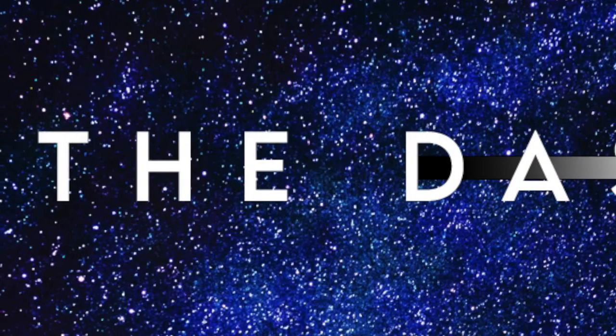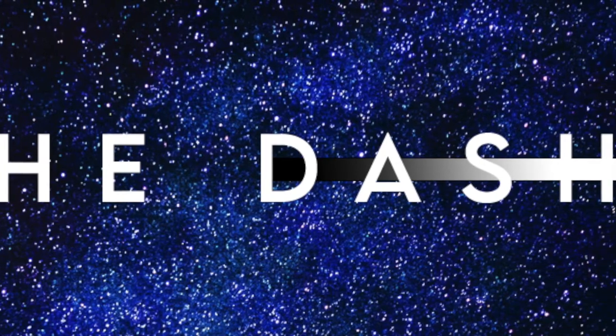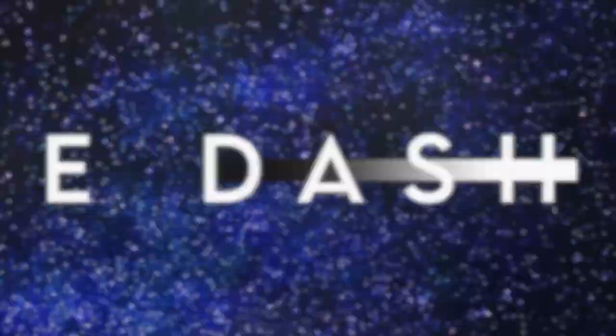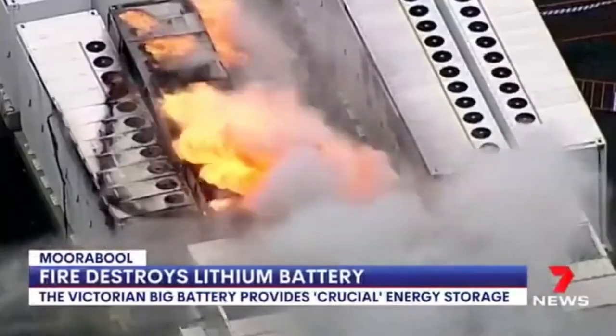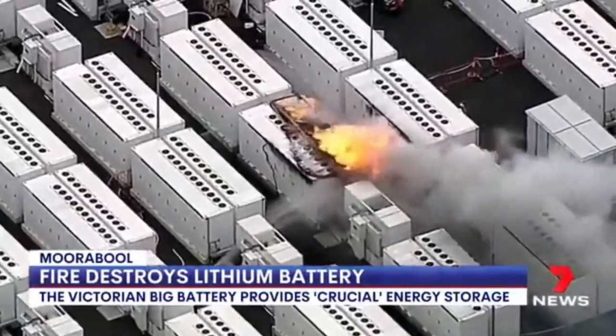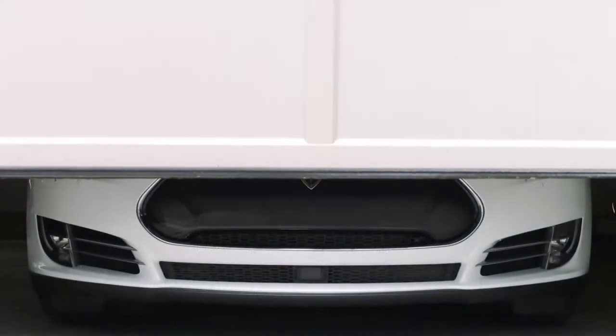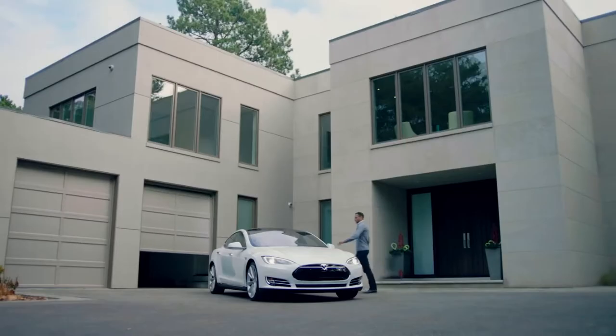Hello, and welcome to The Dash, where we attempt to quench the thirst for knowledge for all the curious minds out there. In today's video, we will first be speaking about a very recent fire, then continue to speak about the safety of electric vehicle cars and batteries in general. Stick around till the end, and maybe you'll decide to wait a few years before you purchase an electric vehicle.